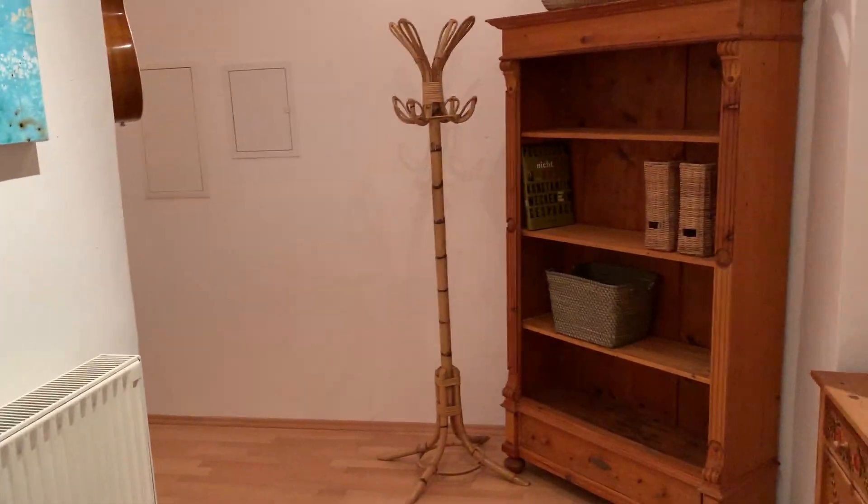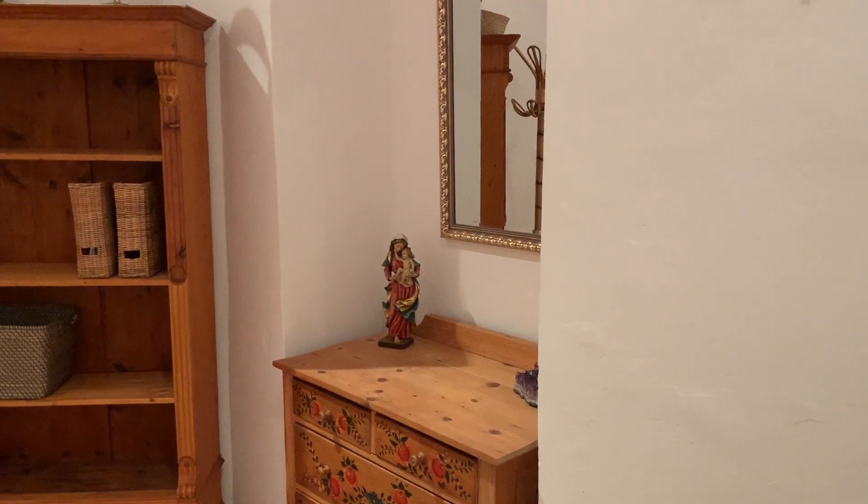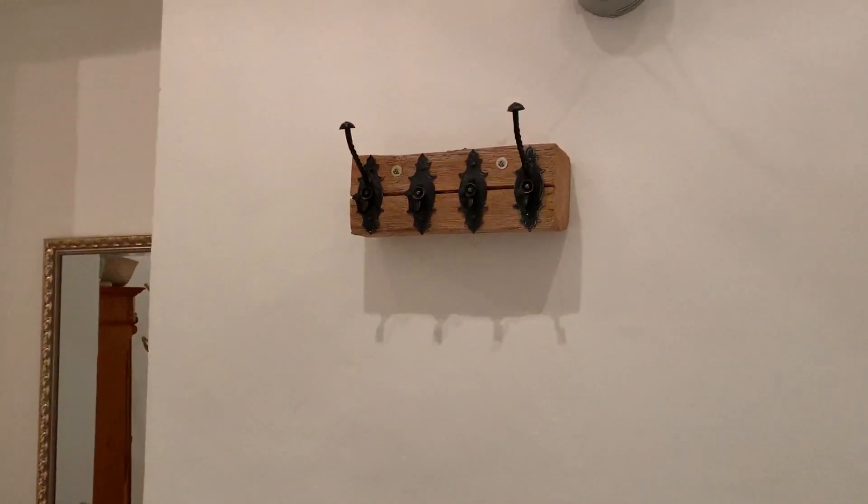Entering the apartment, there is a nice bookshelf, coat rack, chest of drawers and mirror, and also an area for coats.